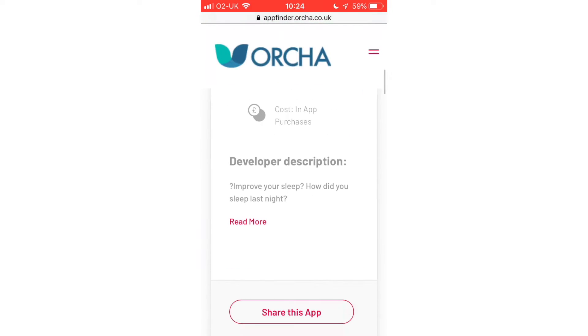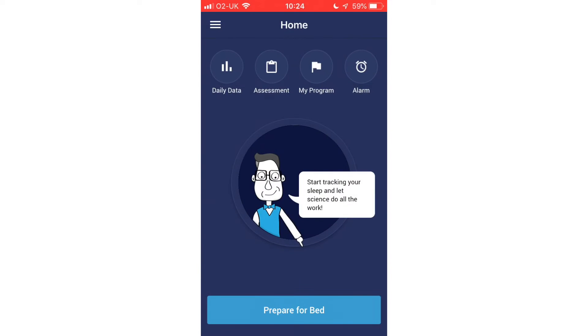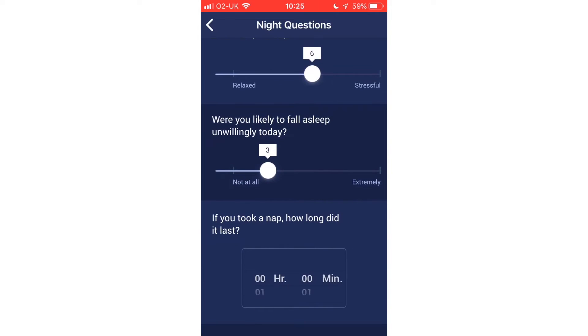SleepRate has been developed by Dr. Ander Bahavra, who is a sleep expert at Tel Aviv University, who discovered a connection between heartbeat, sleep and stress, which suggests that at different stages of sleep there are changes in the heartbeat which reflect this.